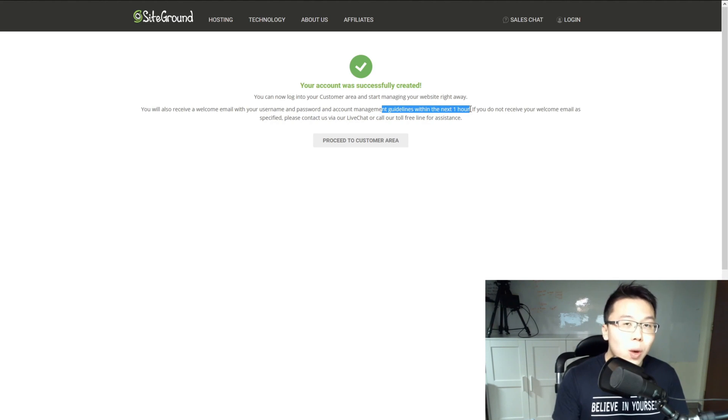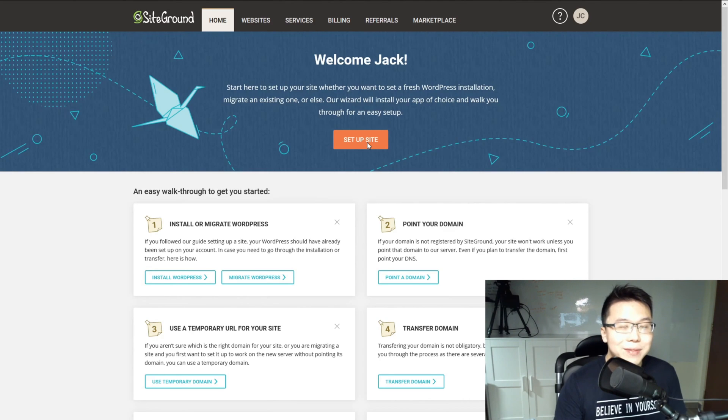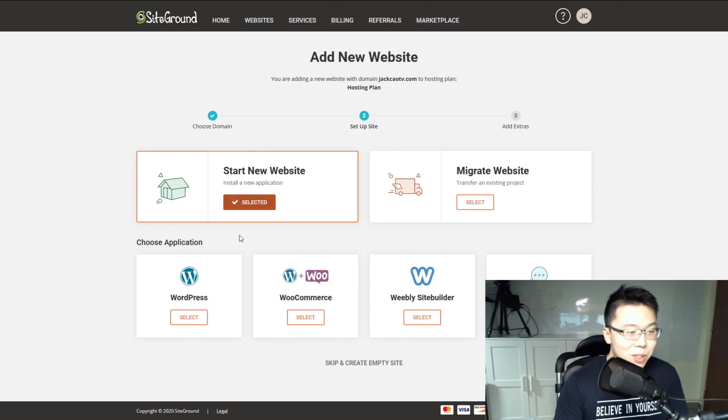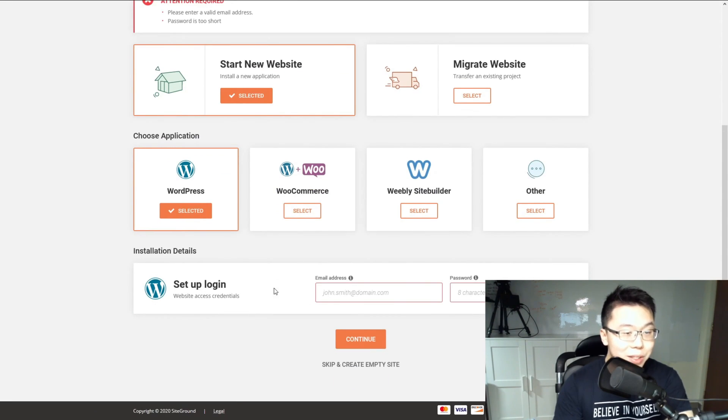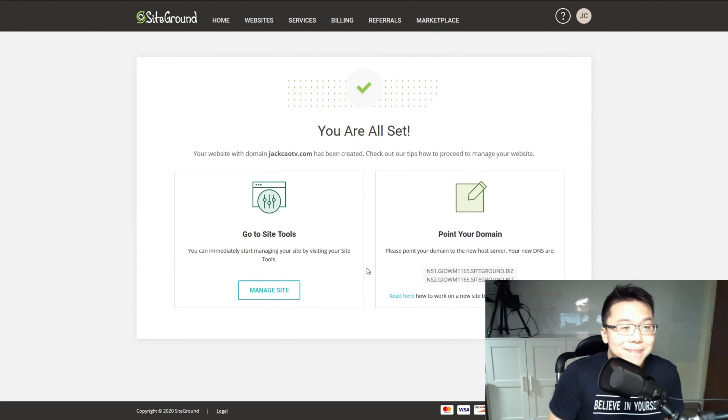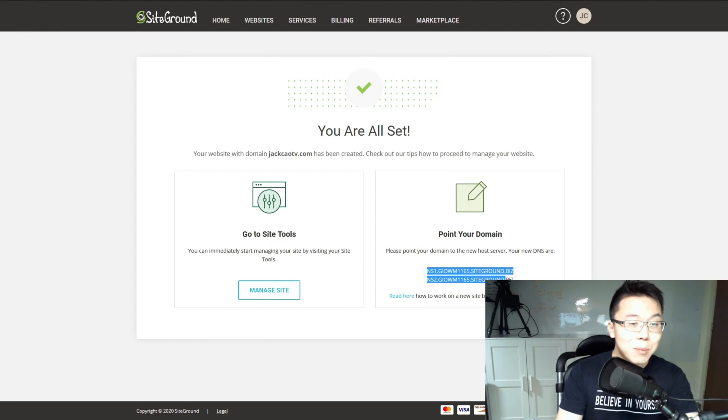In just a while I'll show you what emails to expect. But for now, let's proceed to the customer area. Let's do a quick setup — I'll start a new website, select WordPress, skip the optional step, click 'skip and create empty site', then click Finish. It will create a WordPress website on the back end. WordPress is now installed, and all you need to do is connect your domain name jackchowtv.com to the web host using these two domain name servers.